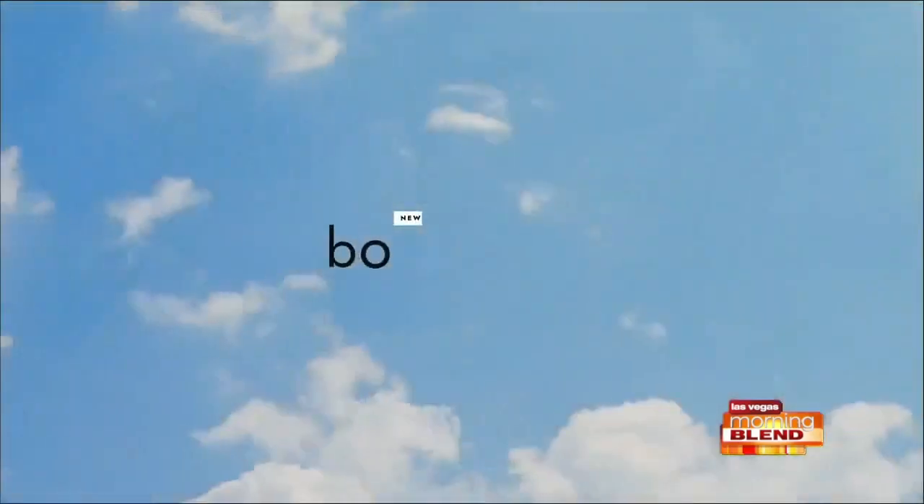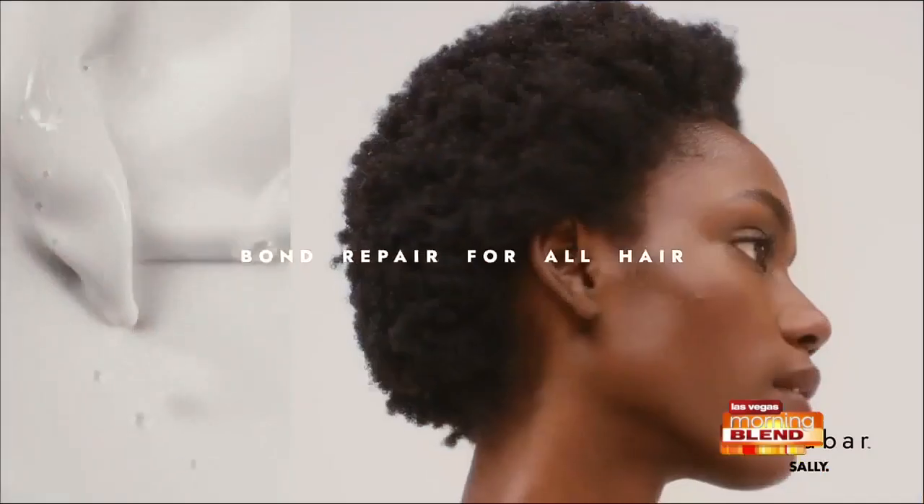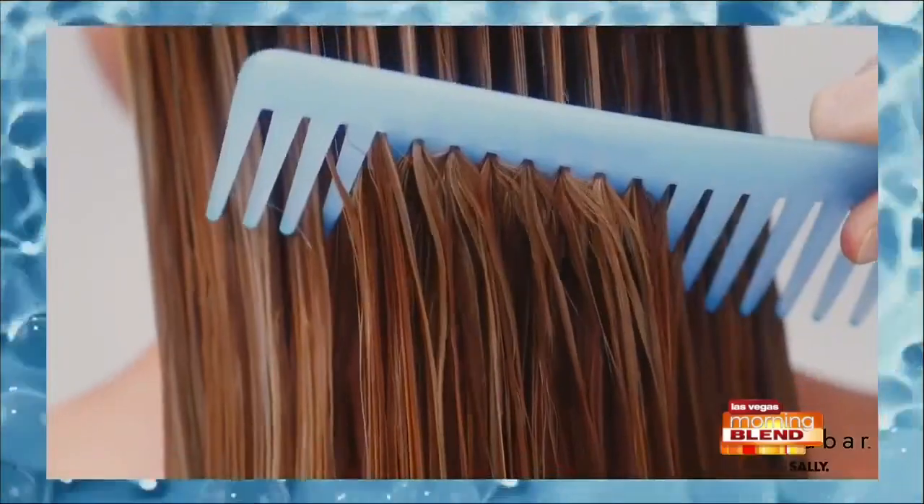At Sally Beauty everything you need is under one roof. If you want to play in the world of really luxe, really strong, healthy-looking hair — one of the trends of the season — you have to check out the new Bond Bar. It's a new collection at Sally Beauty: a four-step hair care system that, when used as a system, delivers incredible results to not only rebond your hair instantly, but also add a ton of moisture, a ton of shine, and give that new hair look to old hair.